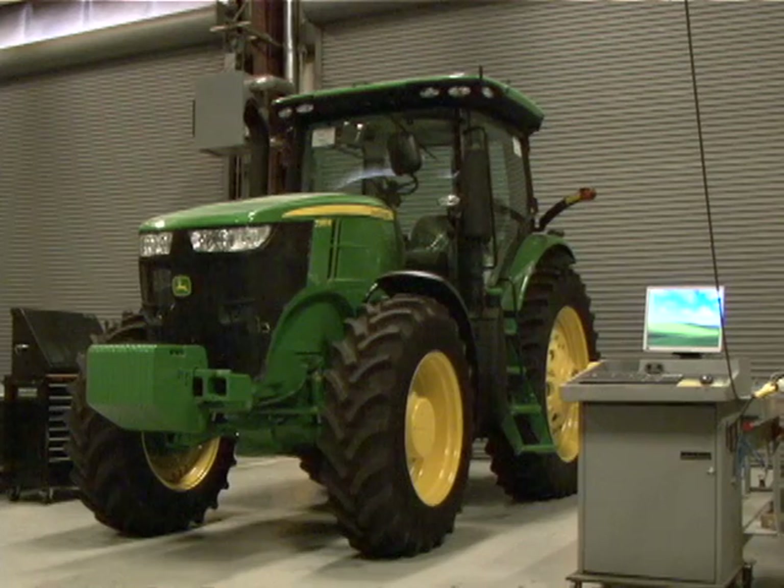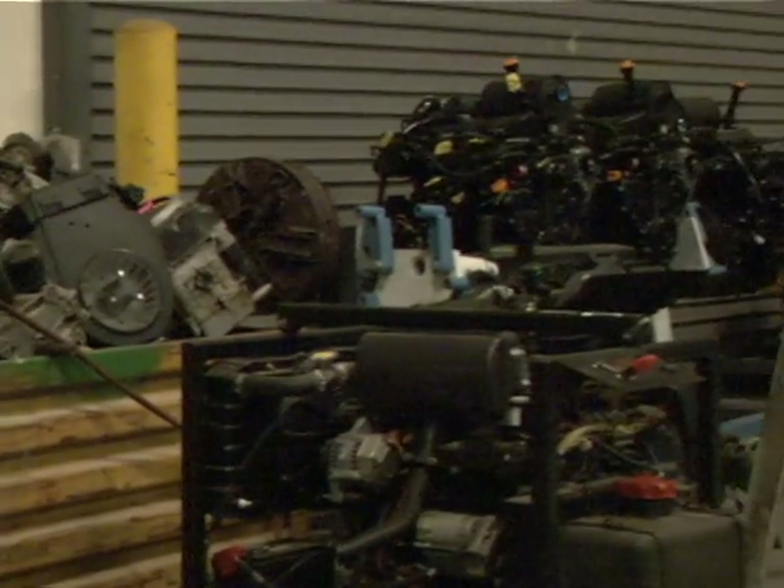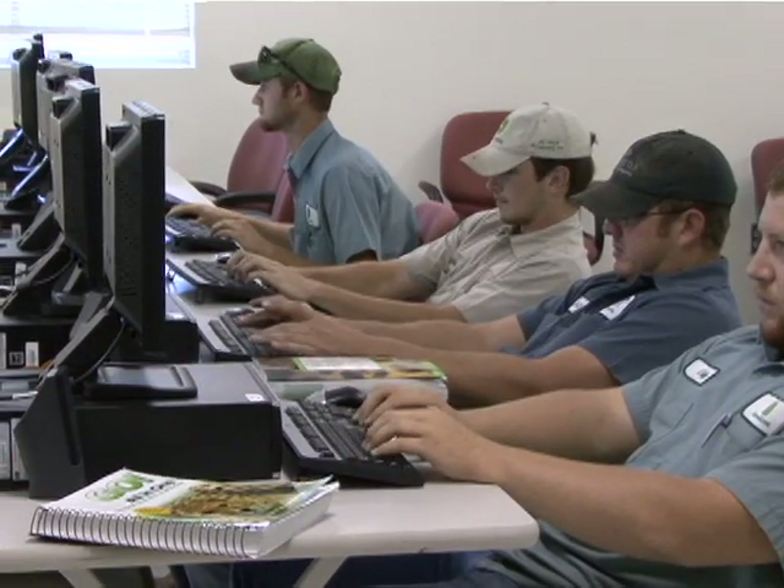The facility contains classrooms, labs, and a modern six-bay shop. Students gain training by rotating their learning experiences between the classroom and well-equipped hands-on labs. One student shares: I get to work on things that I like to do. I'm around people that are just like me. It's small classes, so you get to learn a lot.